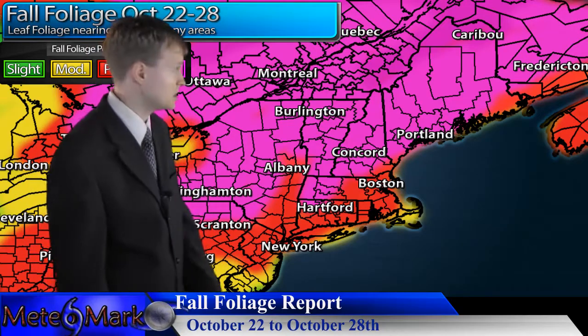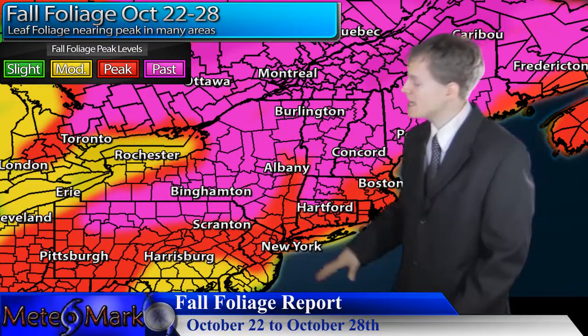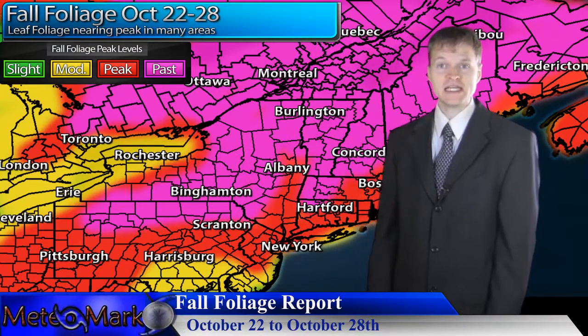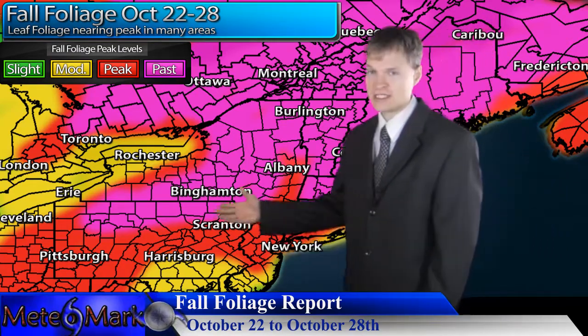Most of the state of Maine is now past peak, but it's places like Cape Cod, southeastern New England, and extending down towards central and southern New Jersey, southern Pennsylvania, and over towards southern Ohio where we're starting to look at peak levels. So get out there, get the cameras snapping, and take a look at some of those really nice leaves for this time of year.